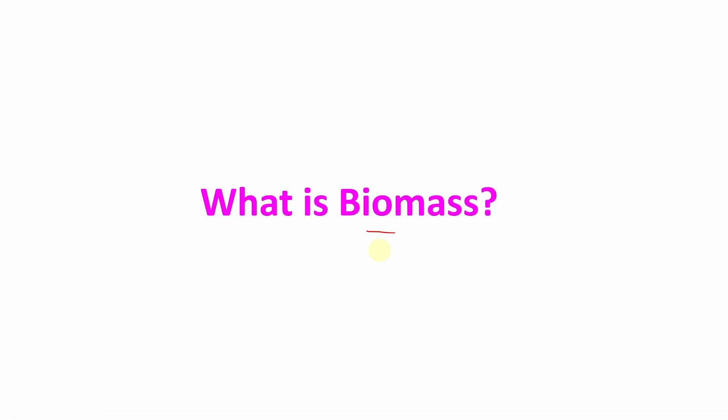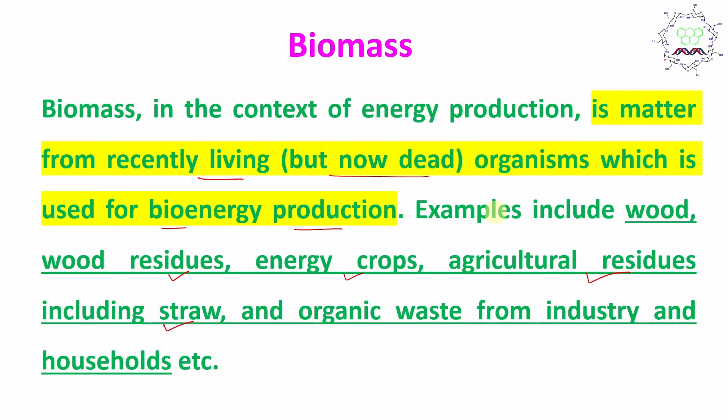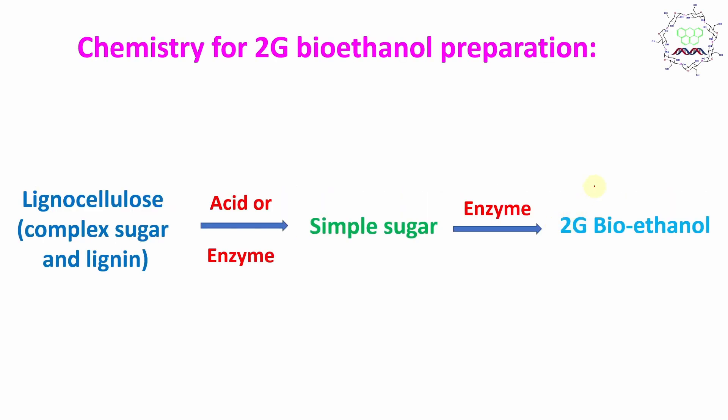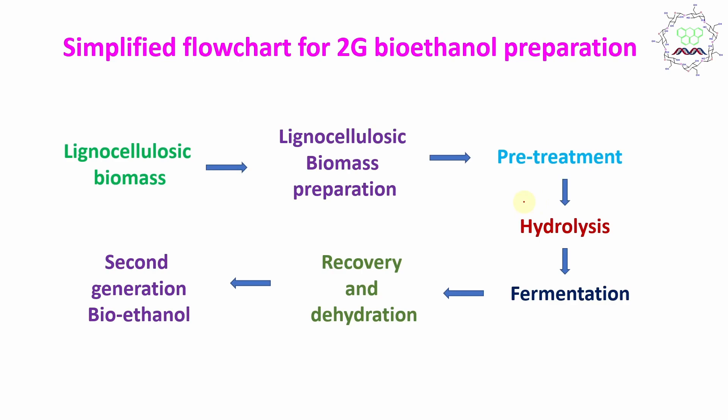There are also good economical aspects, but I will focus mainly on the preparation chemistry. If you want a video on the economic and environmental aspects of bioenergy, please write in the comment box. For 2G bioethanol preparation, in a simplified way: first, the sugar is treated with acid or enzyme to get simple sugars, which are then broken down by enzymes to get 2G bioethanol. But it is not that simple — the starting material is lignocellulosic biomass.